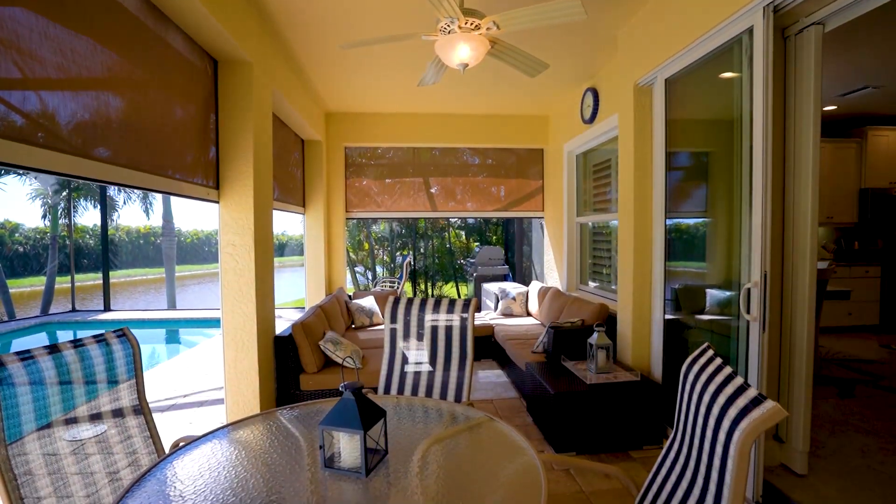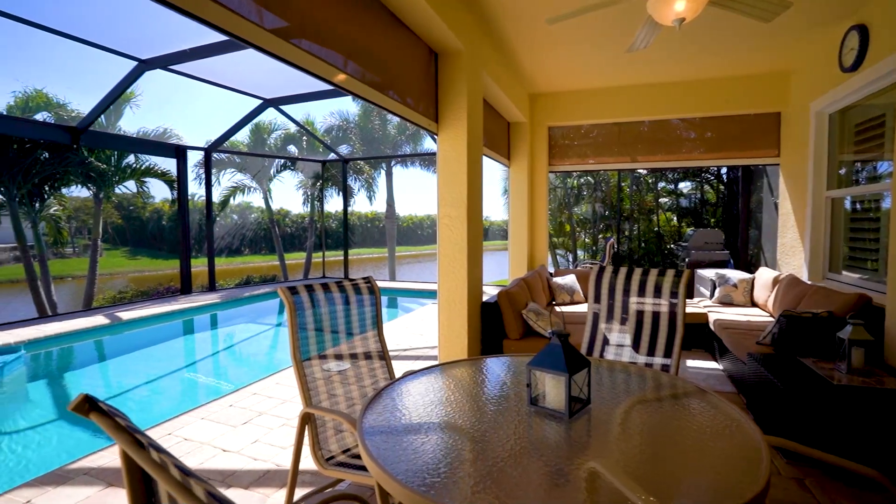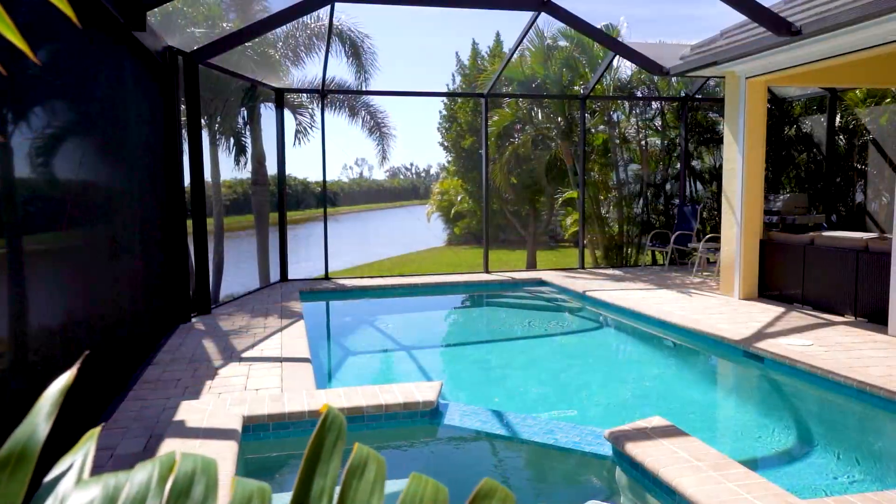This home is situated on a unique lot that lends amazing Estero Preserve views. Sit and watch the wildlife and beautiful sunsets, and play in the saltwater pool and spa.